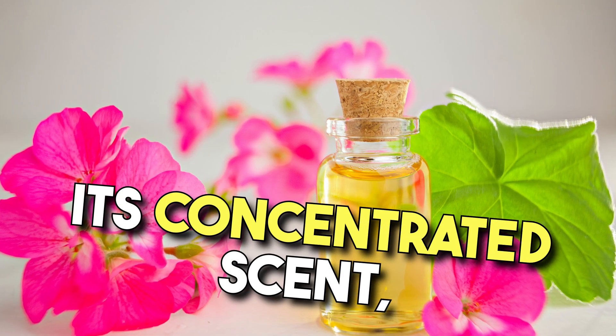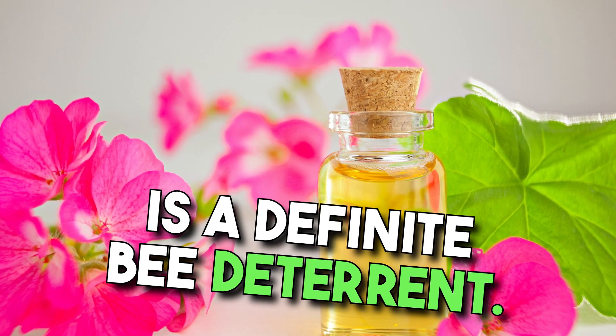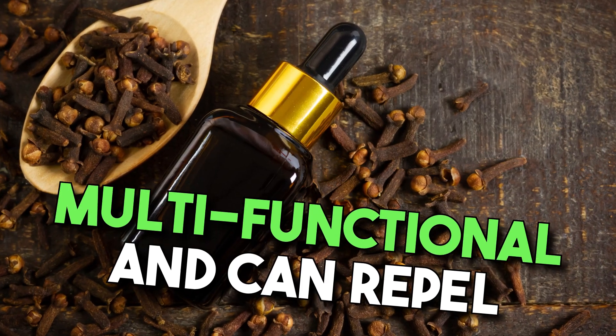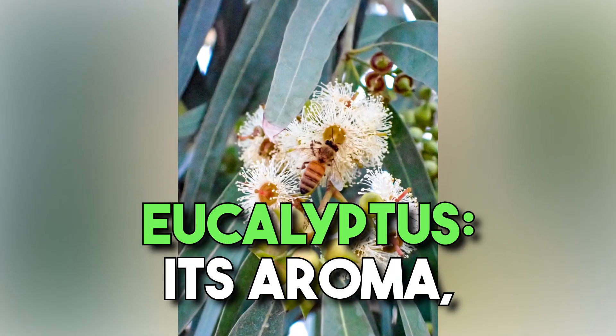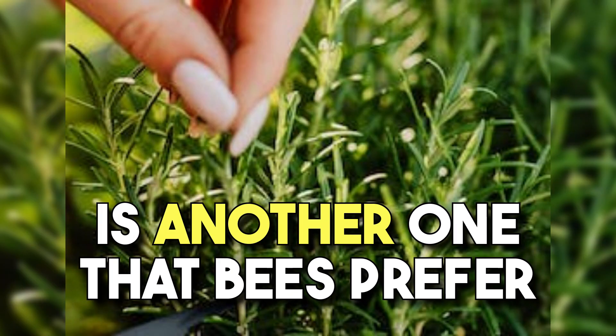Geranium — its concentrated scent, especially in the form of essential oil, is a definite bee deterrent. Clove oil, or eugenol — this essential oil is multifunctional and can repel bees as well as other insects. Eucalyptus — its aroma, similar to peppermint, is another one that bees prefer to avoid.